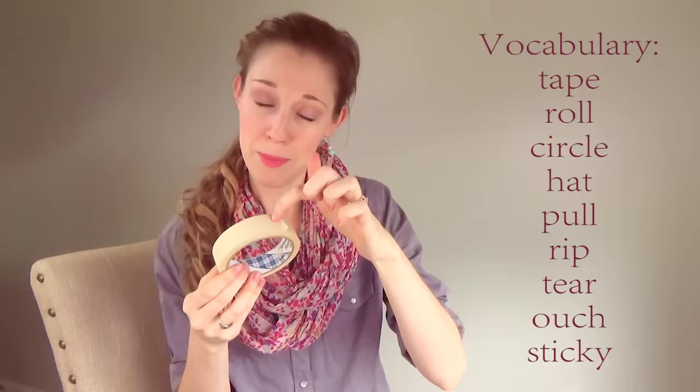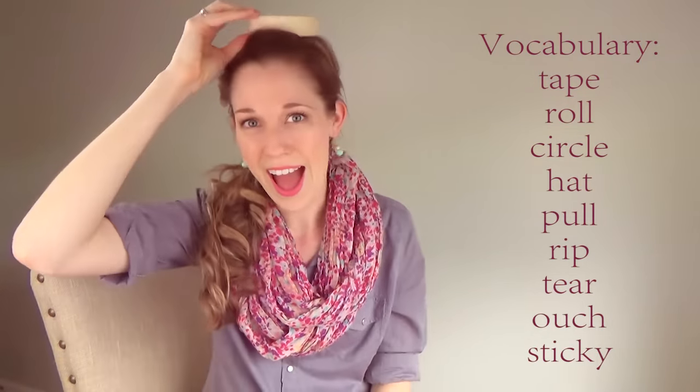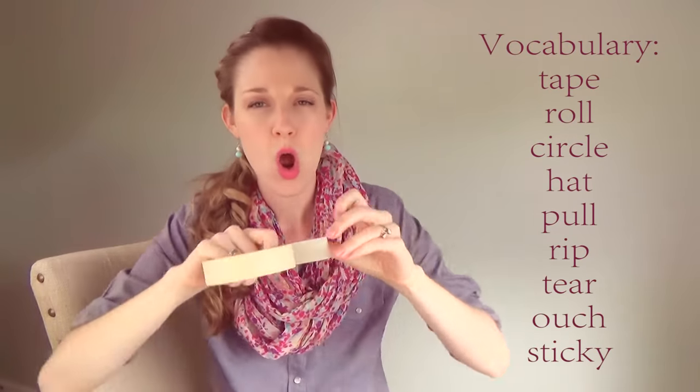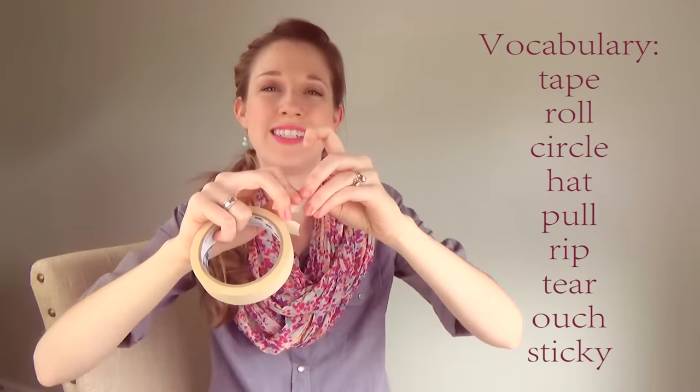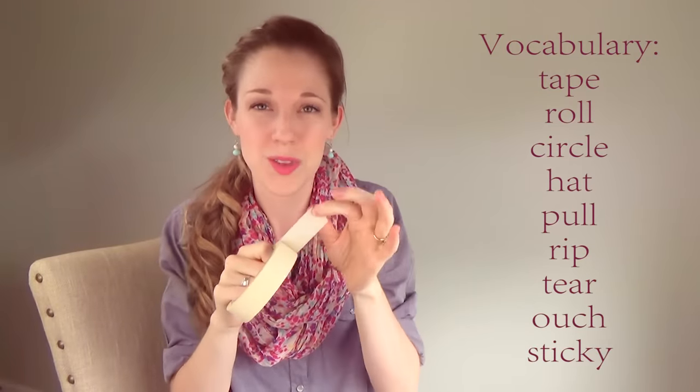This can be a vocabulary activity where your kid is learning the word 'tape.' They can learn the word 'roll,' 'circle,' 'hat.' They can learn the words 'pull,' 'rip,' 'tear.' And when it sticks to them, they're going to learn the word 'sticky.'